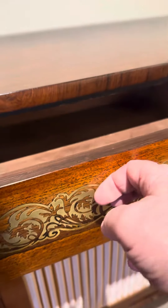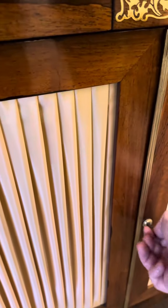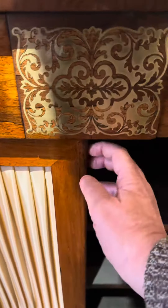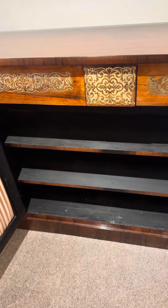We have two drawers and a double cupboard. There's loads of storage there.